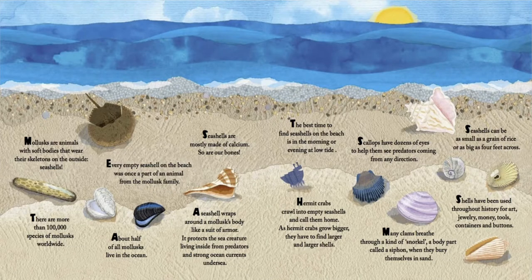The best time to find seashells on the beach is in the morning or evening at low tide. Hermit crabs crawl into empty seashells and call them home. As hermit crabs grow bigger, they have to find larger and larger shells. Scallops have dozens of eyes to help them see predators coming from any direction. Many clams breathe through a kind of snorkel, a body part called a siphon, when they bury themselves in sand.